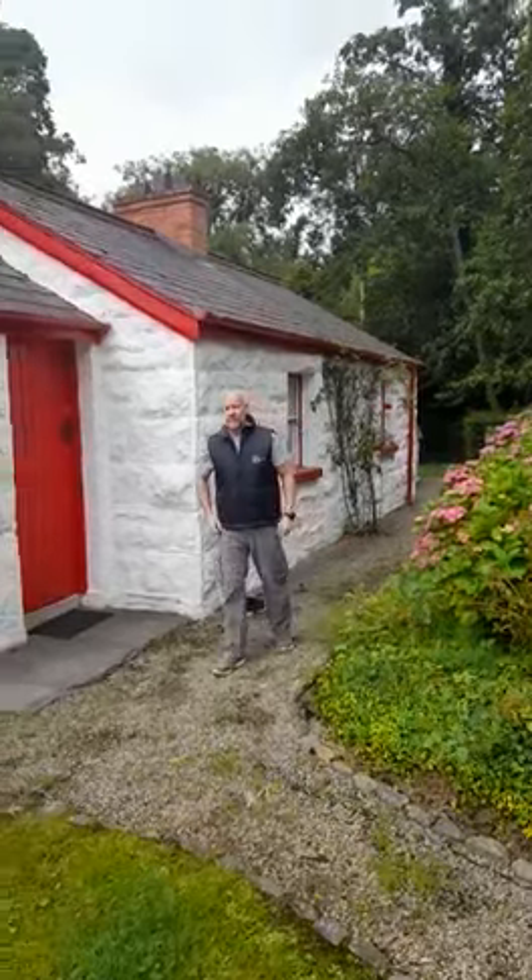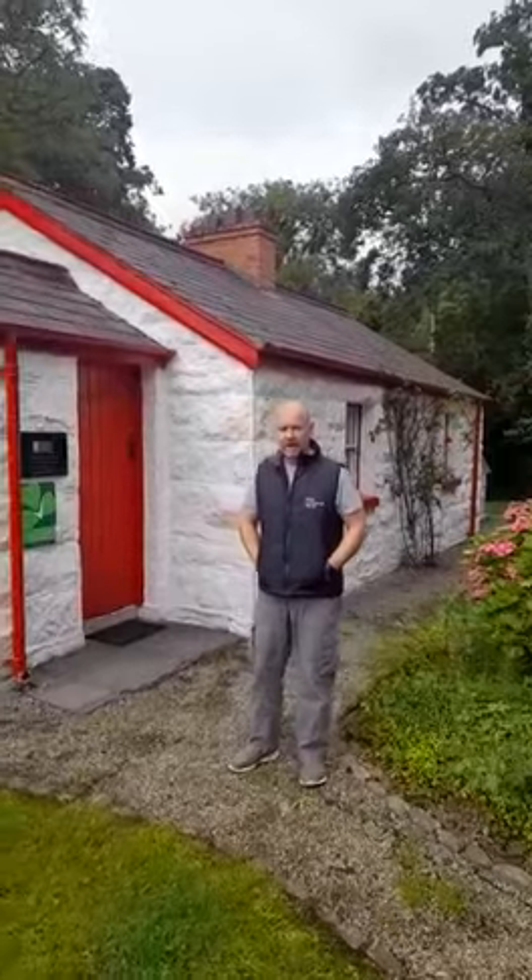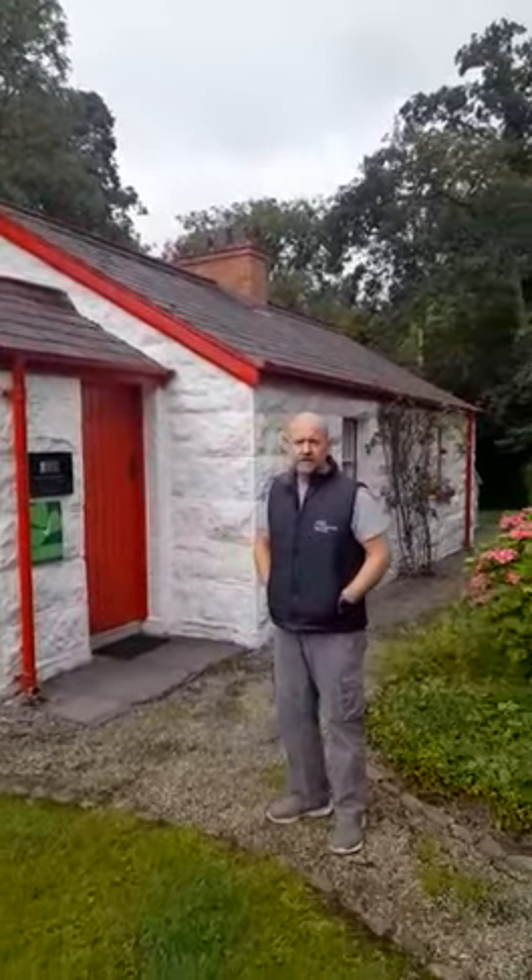Hi folks, Teard here from Irish Landmark. There's a lovely railway cottage here, just on the outskirts of Donegal Town. As you can see, this lovely restored wee cottage is beautiful here.